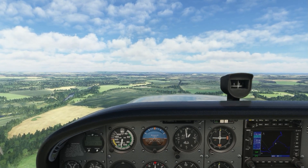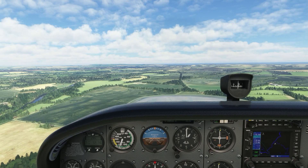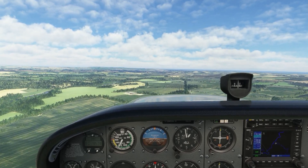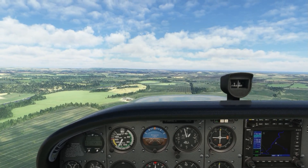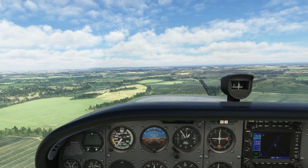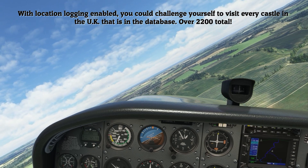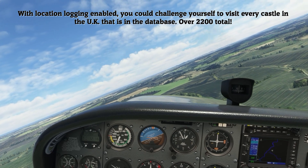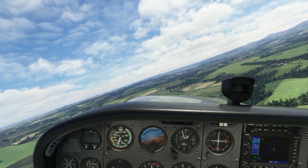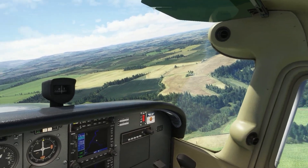Twizzle Castle is ahead of you at 1.0 miles. Arriving at Twizzle Castle. Turn to 133. To your right at 4 o'clock, at 0.6 miles, is Twizzle Bridge. Twizzle Bridge is a Tudor arch bridge which crosses the River Till near Duddo, Northumberland, in the north east of England. It is a Grade 2 listed building and a scheduled ancient monument, and no longer carries vehicular traffic.